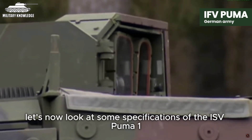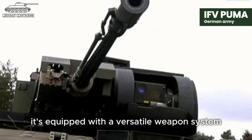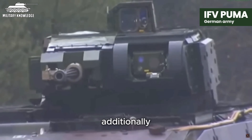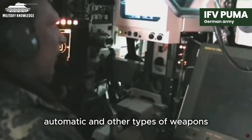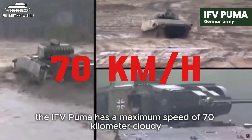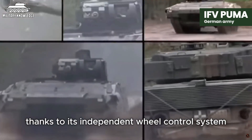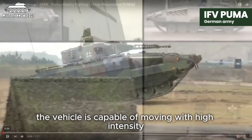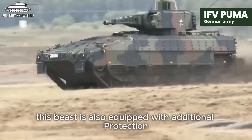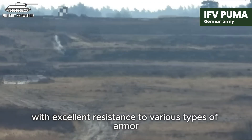Let's now look at some specifications of the ISV Puma. Weighing in at 43 tons, it's equipped with a versatile weapon system consisting of a 30mm machine gun and two 7.62mm machine guns. The vehicle can also be equipped with various anti-tank missiles like the Spike LR Automatic. The IFV Puma has a maximum speed of 70 km/h on highways and 50 km/h on mountainous terrain, thanks to its independent wheel control system, along with a 1,000 hp diesel engine capable of moving with high intensity and minimizing collisions on rugged terrain.